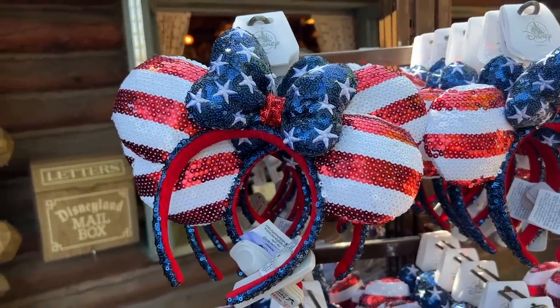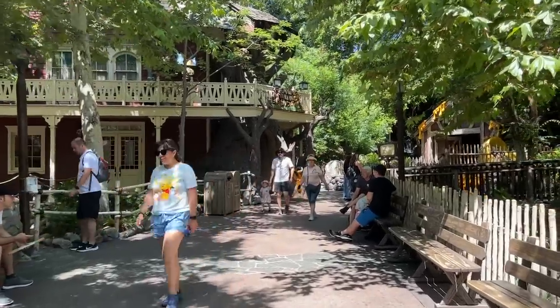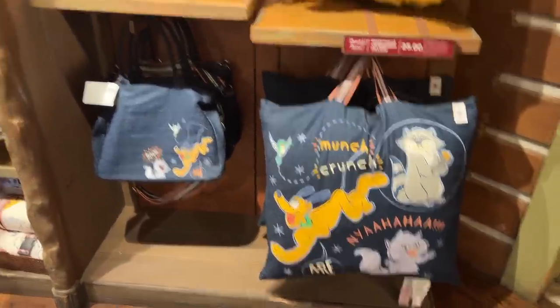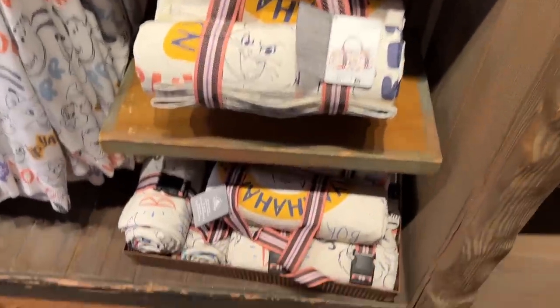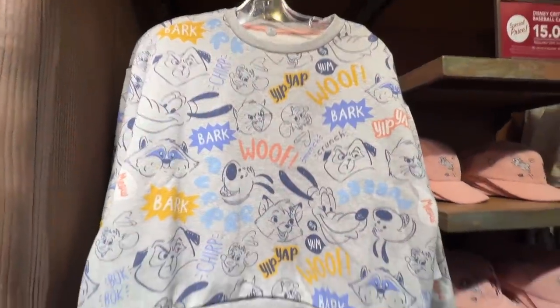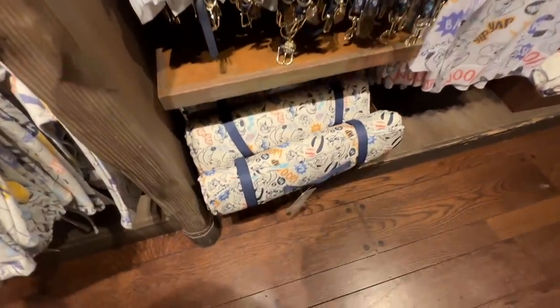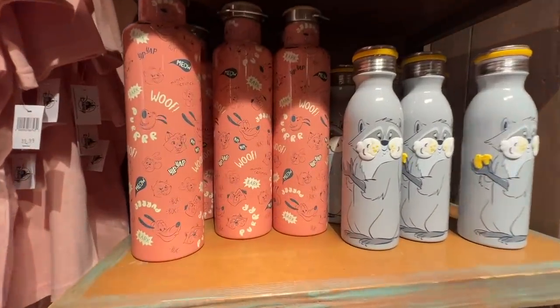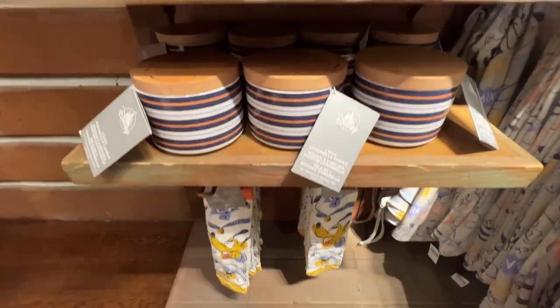A lot of different ears in here that I don't think I've seen before. Being that the 4th of July was last week, they have some patriotic ears out here, though I don't know how much longer they're going to be here. Now we're coming back here to Pooh Corner. They have this whole line of merchandise — not completely new because I did see it before, but I've never put it in a video. It's a Pluto-themed line with lots of different items in the same sort of pattern, and they even have a frisbee and socks.